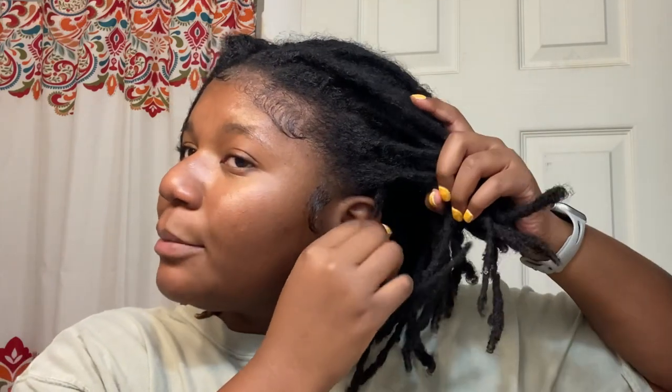I know I can interlock, but I don't think interlocking is going to fix a funky part like this. And I could just comb out the ones I'm not happy with and split them, but I don't want to do that — I want all of my locks to be in the same stage of maturity. That's why I'm going to comb them all out. I also have some really small ones that concern me — there's a blonde one that's super small.